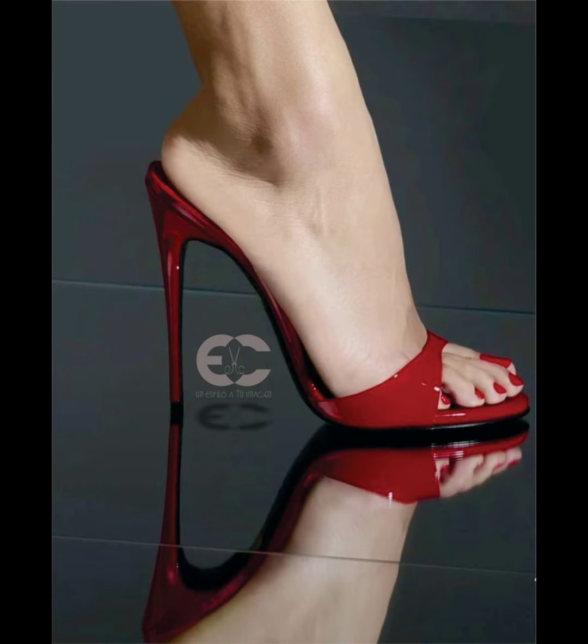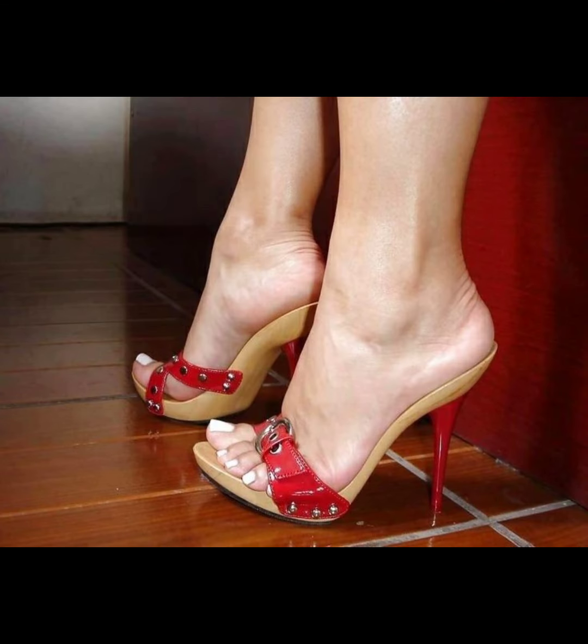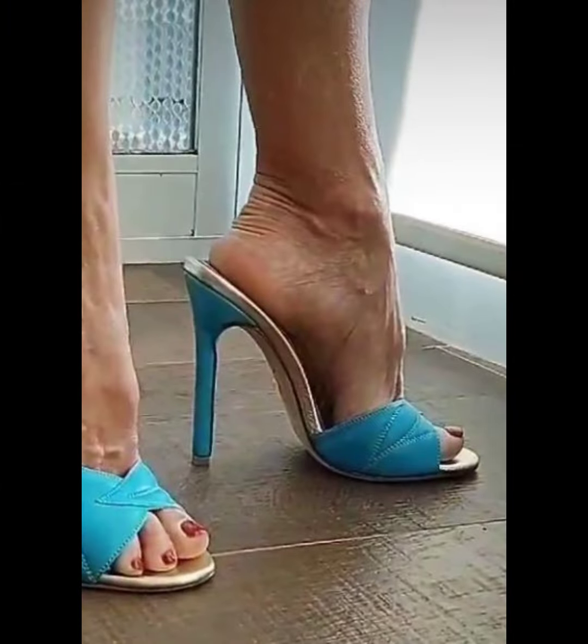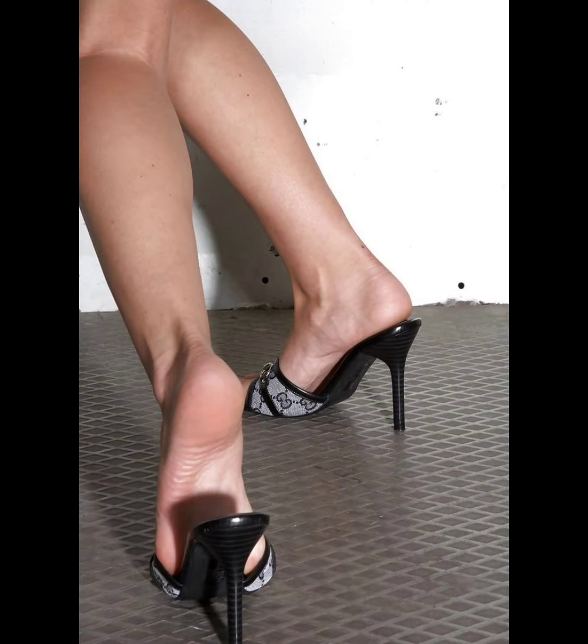Remember to find a pair that matches your personal style, fits well, and is comfortable. I will try to make useful videos and content for you, so do not forget to like my video and give me your valuable feedback on what else you want to see about fashion.